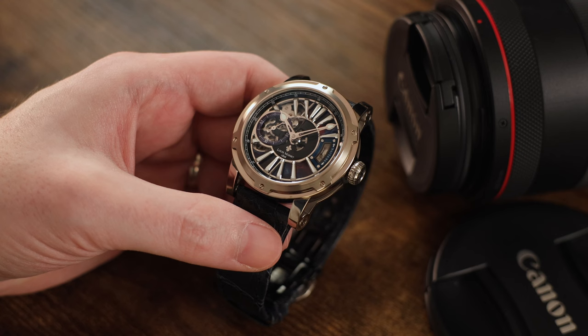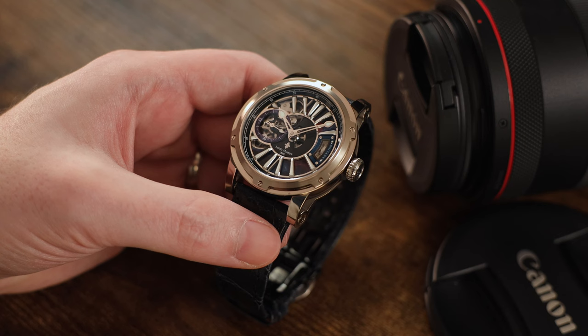This model is an 18-carat white gold limited edition, made in just 19 total pieces, and this creation commemorates the Russian cosmonaut Alexei Leonov and the 1975 Apollo-Soyuz adventure, that being the first joint space mission between the then-Soviet Union and the United States of America.